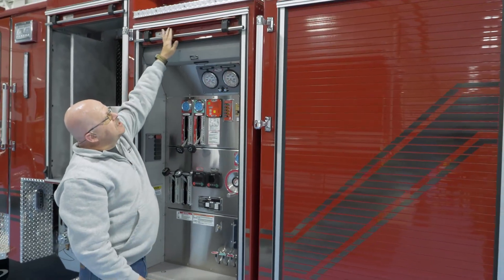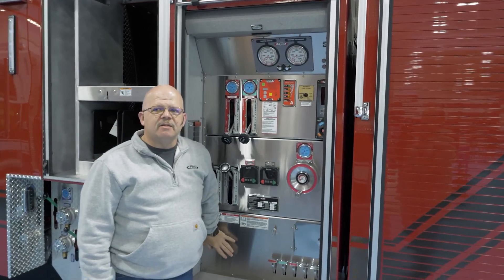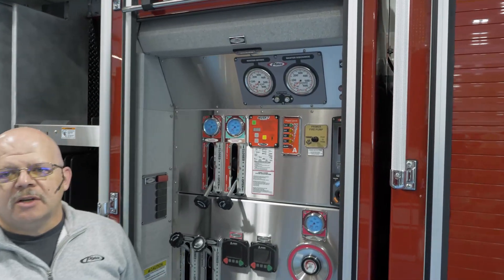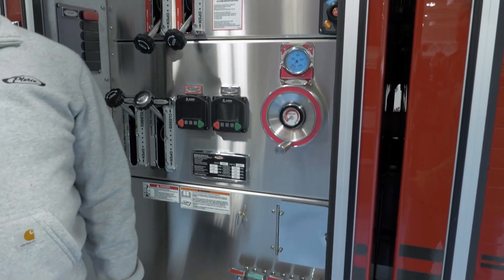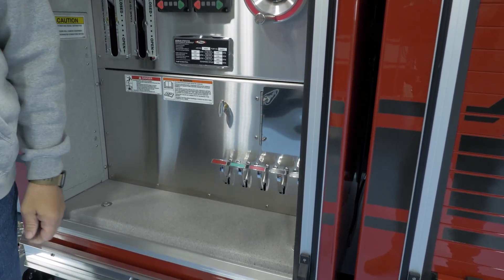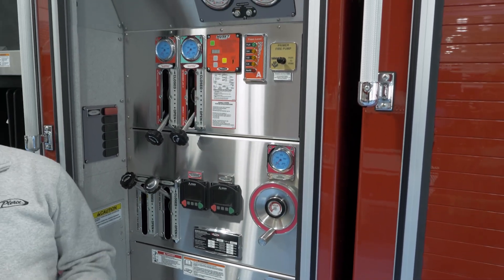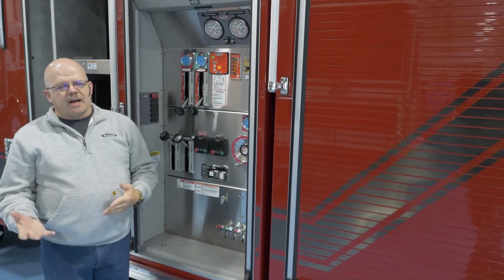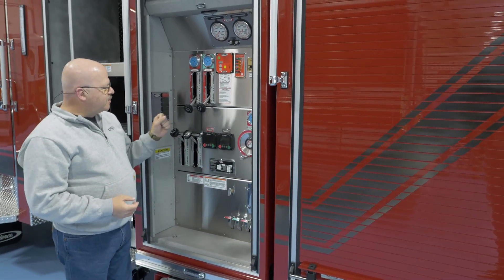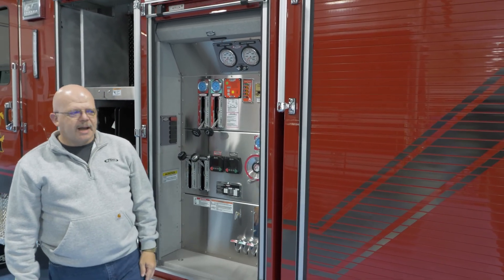This is actually the first apparatus that we've had where the pump panel is actually behind a door — it's not open. That saves the controls from being exposed to weather all the time. We don't necessarily have extreme temperature issues in Georgia — we get cold, we get hot, we get very hot actually — but this is hopefully going to save some of these controls over time.